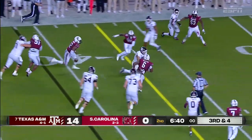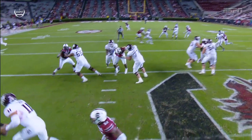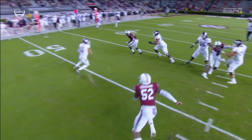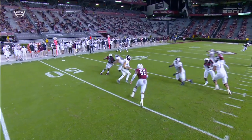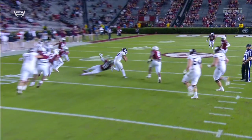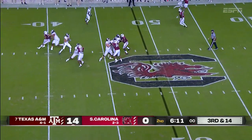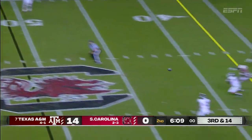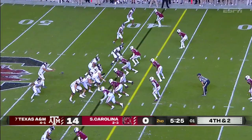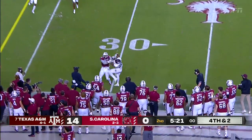Mond to pass. Escapes trouble — Kellen Mond. A little bit too much outside the framework. You see Inikbari comes clean. Kellen Mond evades him. McCollum outside the shoulder, gets down to the 37-yard line of South Carolina. Mond, given time. Spiller comes out of the backfield though — and that's where he goes.